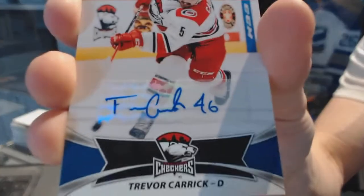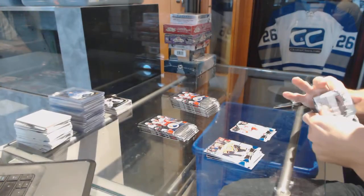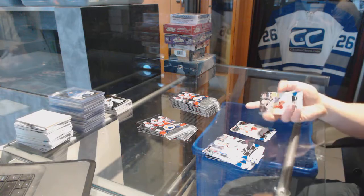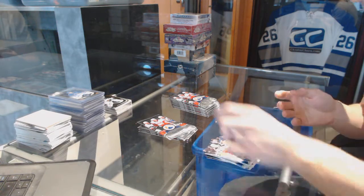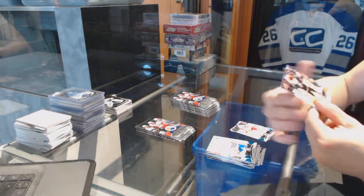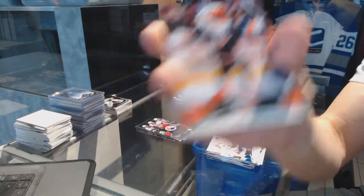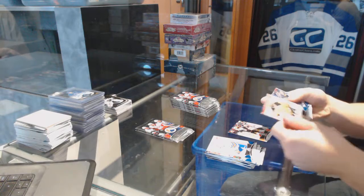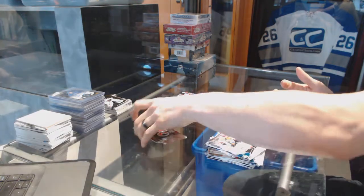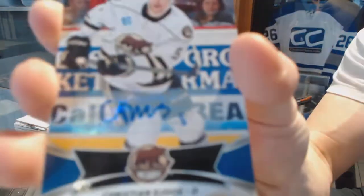We've got an autograph for the Carolina Hurricanes, Trevor Carrick. We've got a mascot card for the Anaheim Ducks of Gulliver.